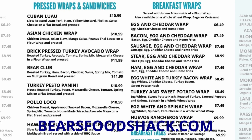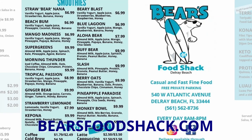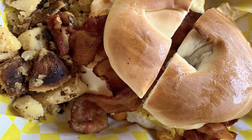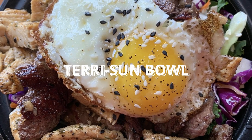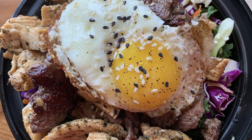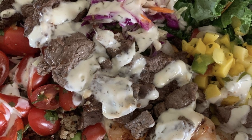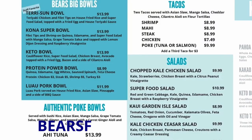Next up we have Bear's Food Shack. This is a really fun beach-themed counter-serve restaurant — more of a Hawaiian-American style. They have a good variety of breakfast wraps and sandwiches, acai bowls, a keto menu, and of course coffee, espresso, and smoothies. We got a bagel with eggs, bacon, and a side of potatoes — really good. There's also the Terry Sun Bowl with grilled teriyaki chicken, filet tips, served on a bed of fried rice and superfood salad — very filling with a ton of protein. And the Kona Super Bowl has grilled filet mignon tips and Hawaiian style shrimp drizzled with their sauce, and it was so delicious.